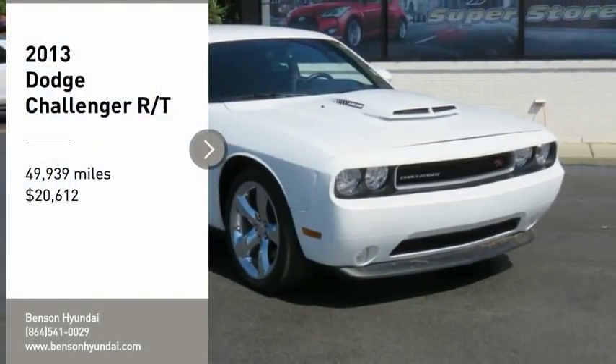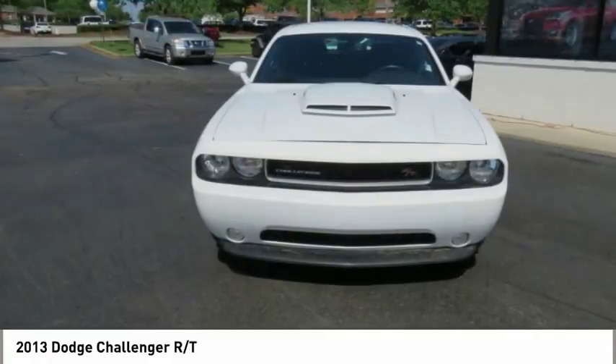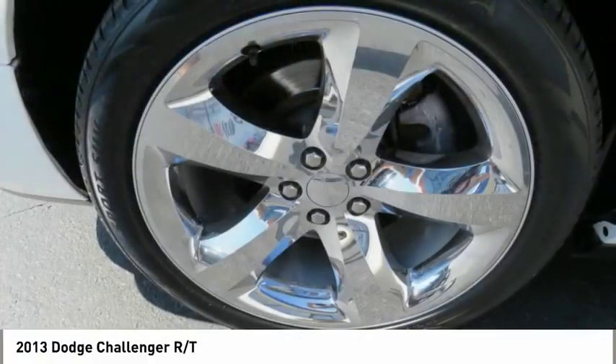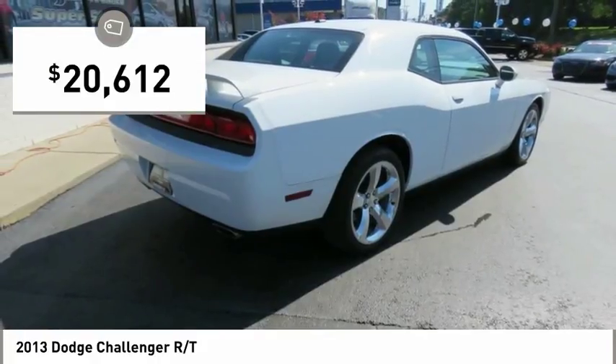You are going to love the 2013 Challenger. Rated most appealing midsize sports car by J.D. Power and Associates, the Dodge Challenger delivers on style and performance. It's powerful, practical and efficient and is priced below $25,000.